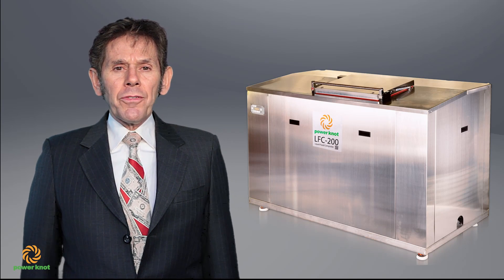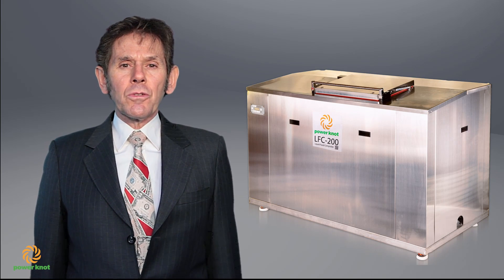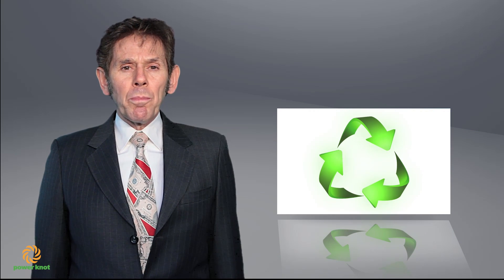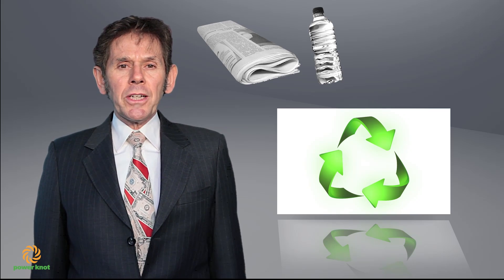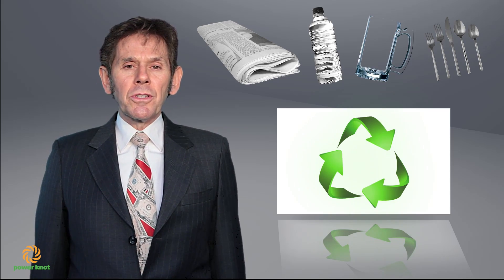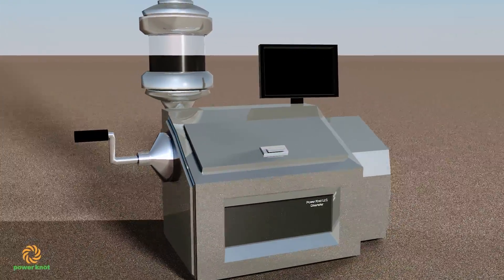With our LFC, PowerNOT is the market leader in machines that digest waste food. Our new product is a compact disposal system that can digest all types of waste, including paper, plastics, glass, metals, as well as waste food. I'm pleased to introduce to you the Dissertator.